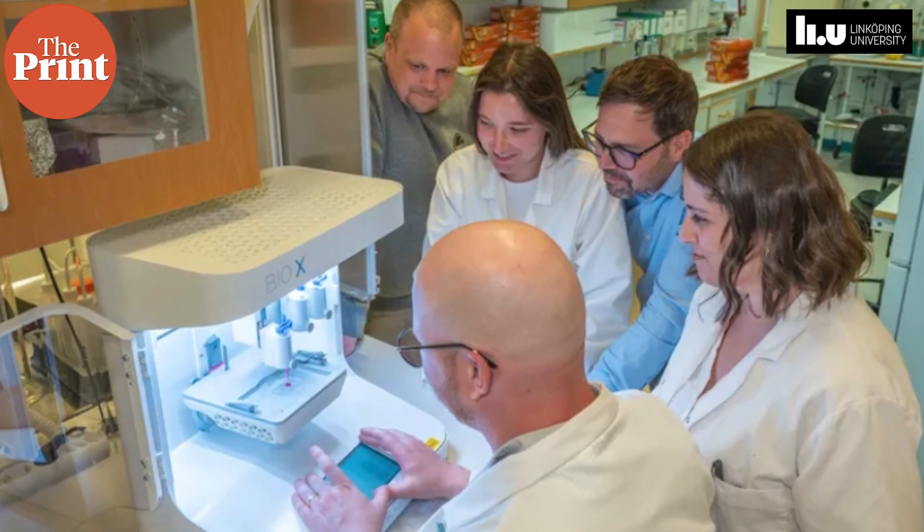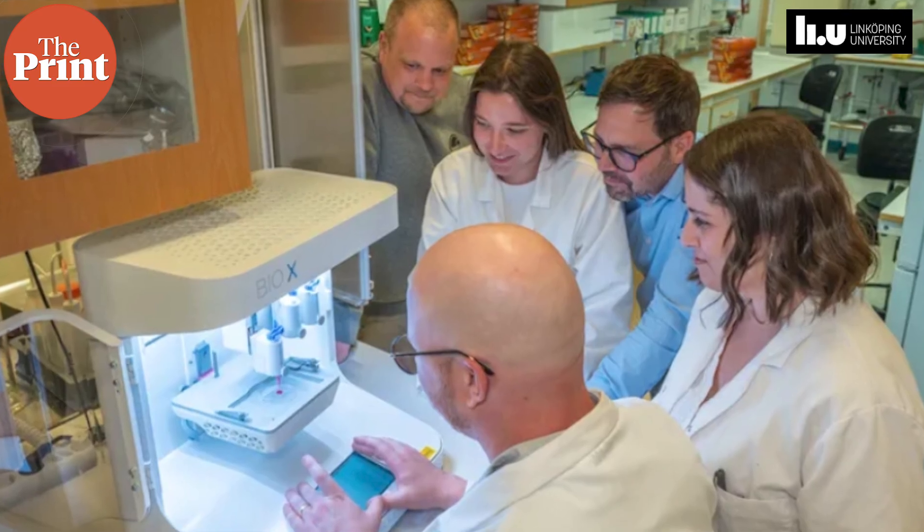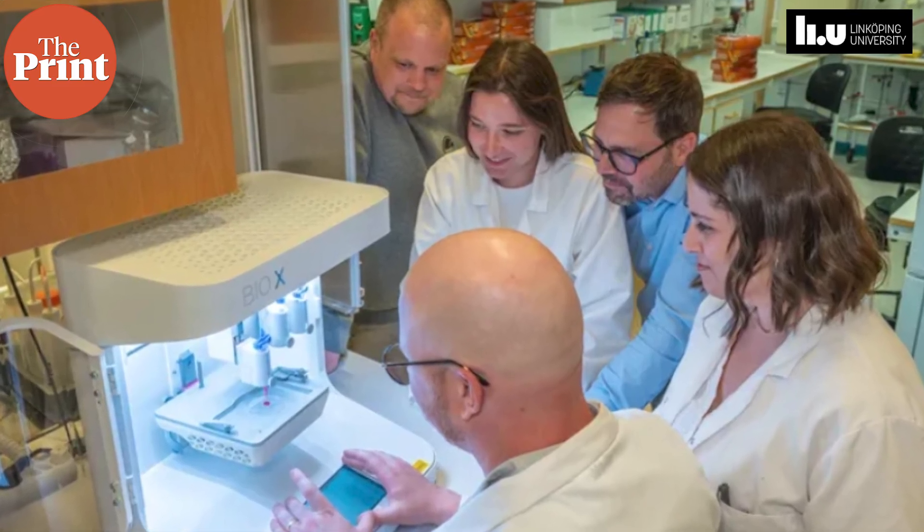The gel contains tiny jelly-like beads carrying fibroblasts, which are cells that help form the deeper dermis layer of the skin. This layer contains blood vessels, nerves and other structures that make skin strong and elastic.